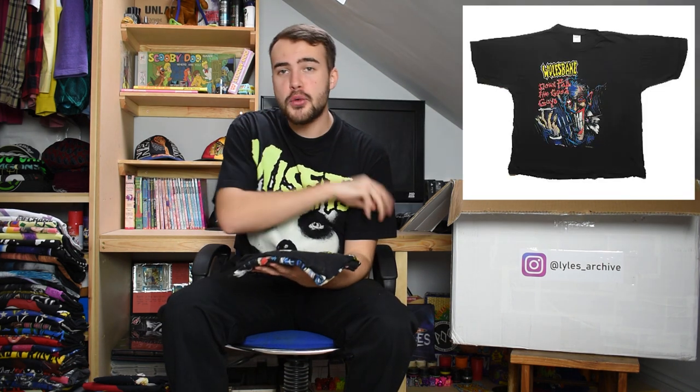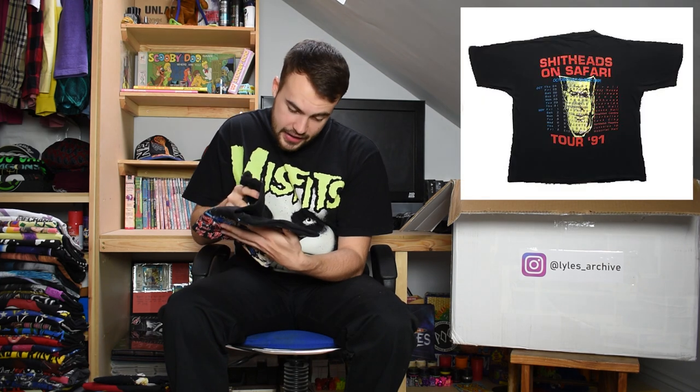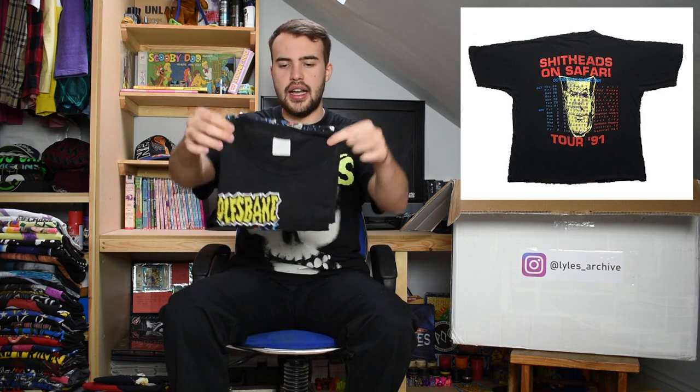Here we have the third Wolfsbane t-shirt of the lot - another nice original Wolfsbane tee with a big spooky looking face on the front. On a large 100% cotton tag from 1991 as well.